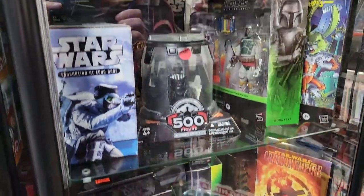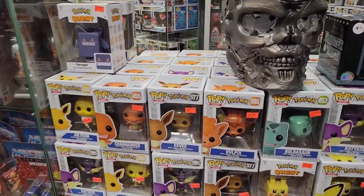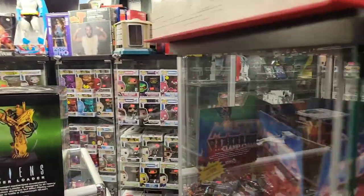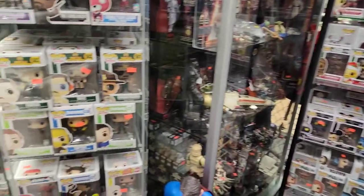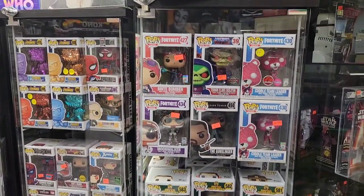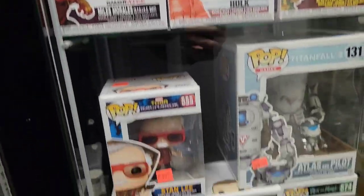Too bad they didn't have any Marvel Pint-Sized Heroes — I would have tried to pick a few up. Really cool Star Wars figures there. Of course, tons and tons of Funko's. They have multiple glass cases with them. Some Star Wars in the back, most of them categorized in different genres. Some Fortnite, some Marvel — had a couple of the Venomized Magnetos, really cool.